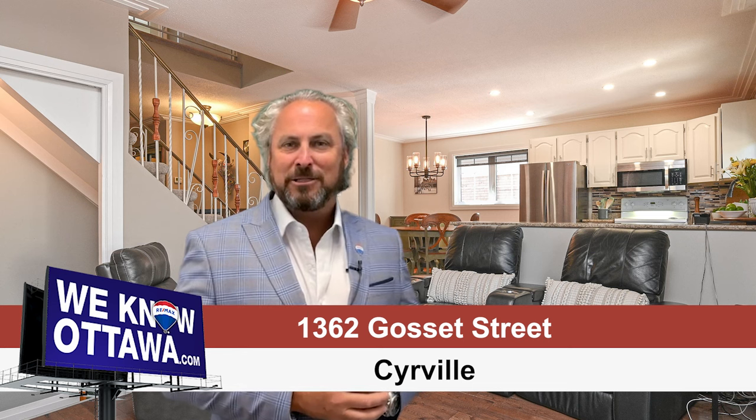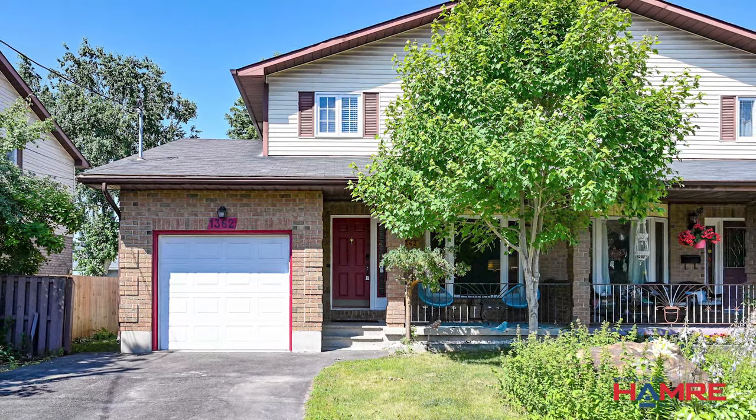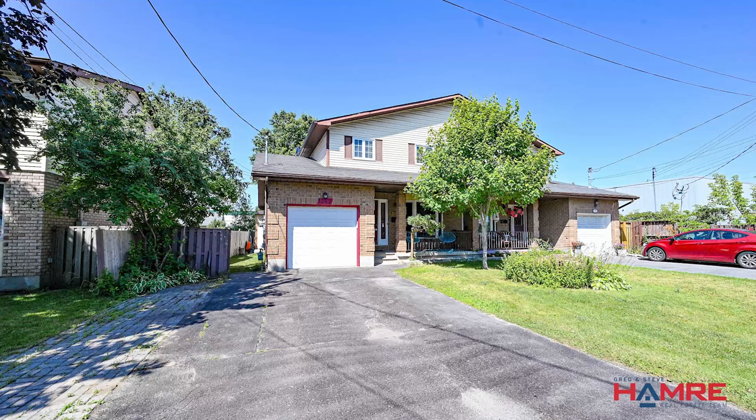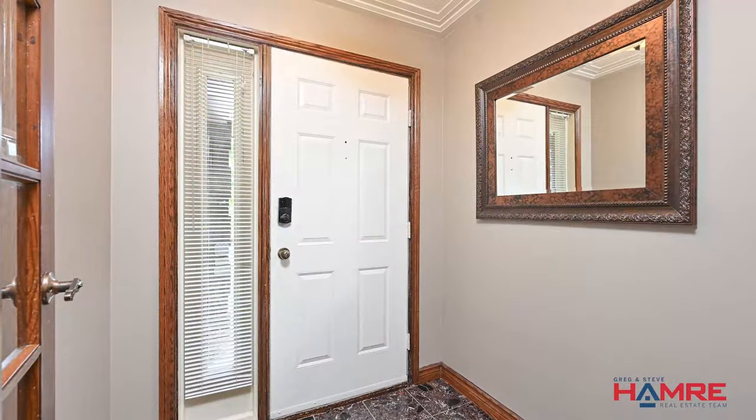This is a three-bedroom semi-detached home. Enjoy your morning coffee on your front veranda. There's lots of parking in the driveway for vehicles, and there's even room to park your trailer or RV. It's got a top vestibule with a French door.